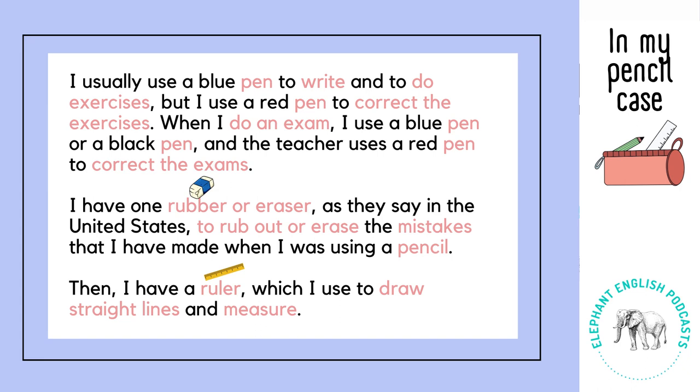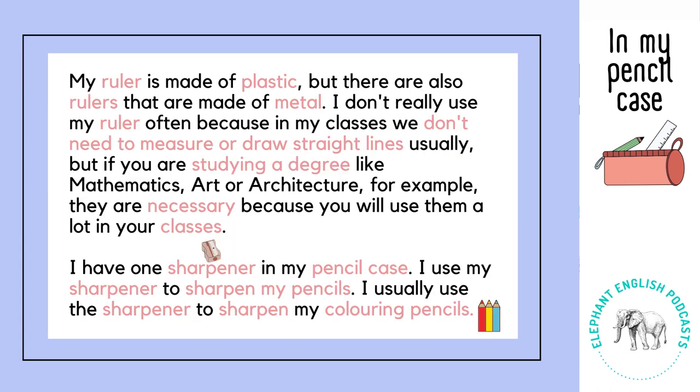Then I have a ruler which I use to draw straight lines and measure. My ruler is made of plastic but there are also rulers that are made of metal. I don't really use my ruler often because in my classes we don't need to measure or draw straight lines usually. But if you are studying a degree like mathematics, art or architecture for example, they are necessary because you will use them a lot in your classes.